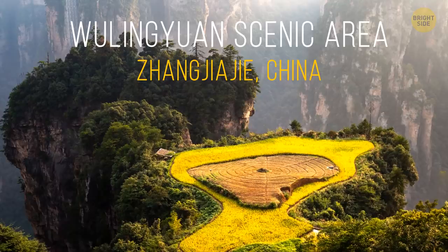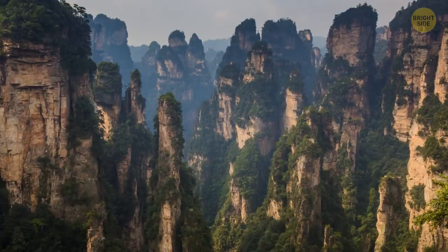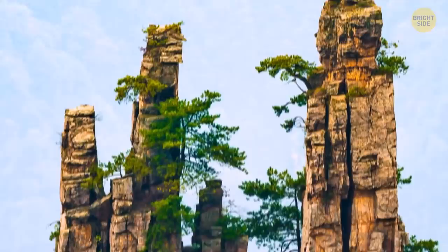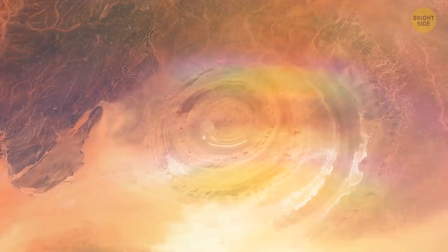Wulingyuan Scenic Area, Zhangjiajie, China. This amazing place has breathtaking scenery and more than 3,000 sandstone pillars. They look as if nature decided to make its own version of skyscrapers — some of them are half as tall as the Empire State Building. Usually, you can't even figure out where the pillars start. All you see when you try to make out what's there at the bottom is endless mist. Two natural stone bridges seem to be floating among the pillars, lost in the clouds.